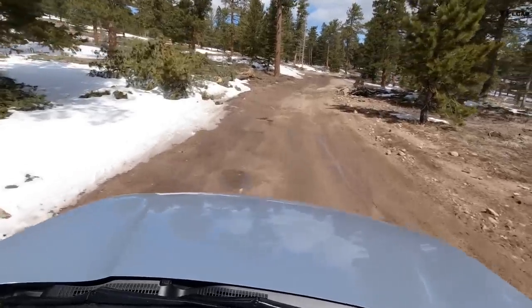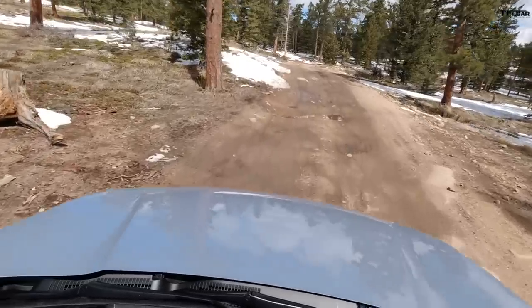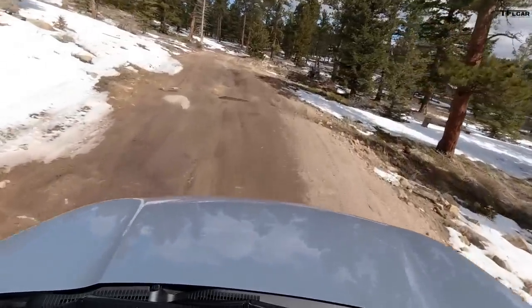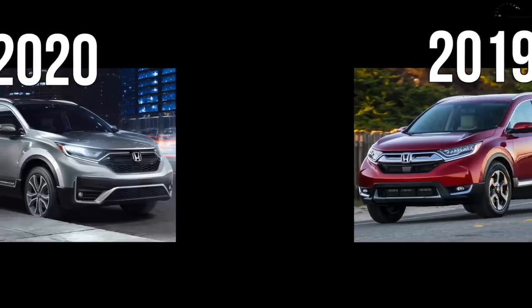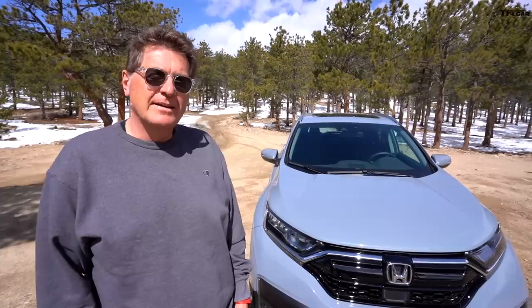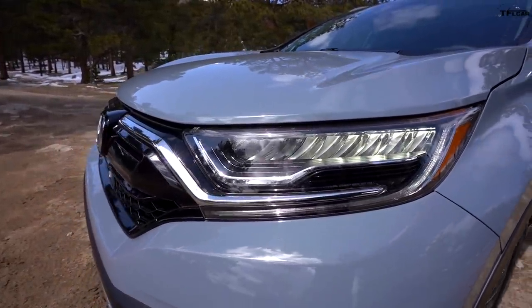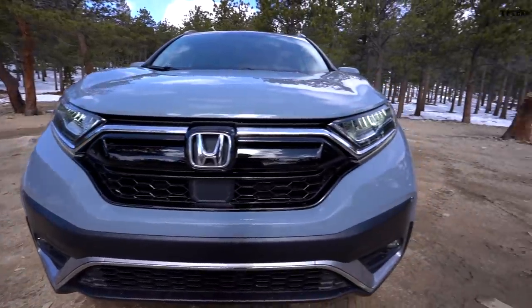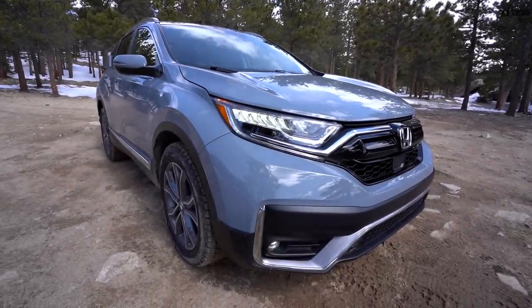This loaded Touring trim in Sonic Gray Blue Metallic comes in at $35,845. You might be hard pressed to notice a difference between this 2020 model and the 2019, but one word defines the change: black. Honda blacked out a lot of stuff on the grille — you'll see blacked-out surrounds in front of the headlights, much more black on the grille, and according to Honda, a more purposeful and athletic front fascia.